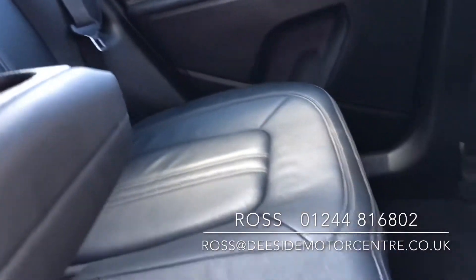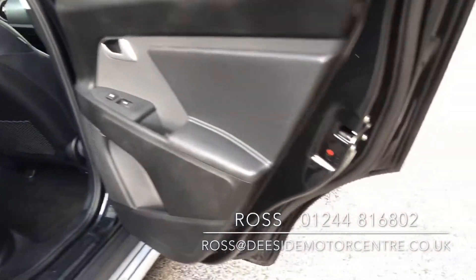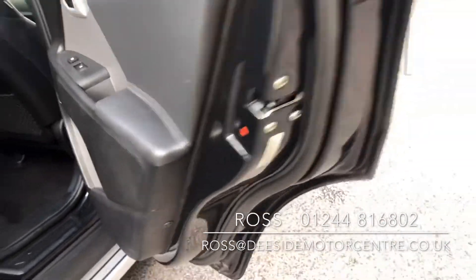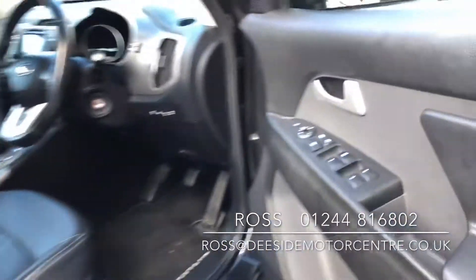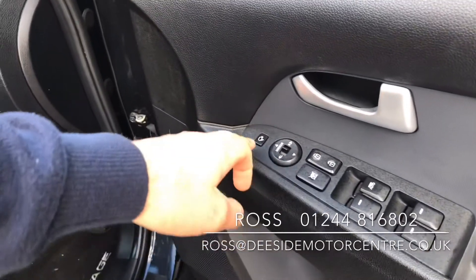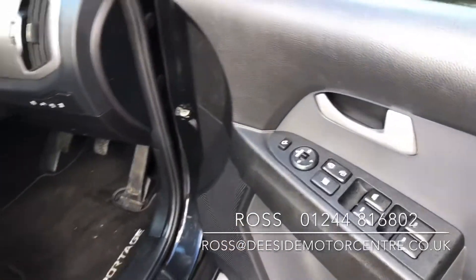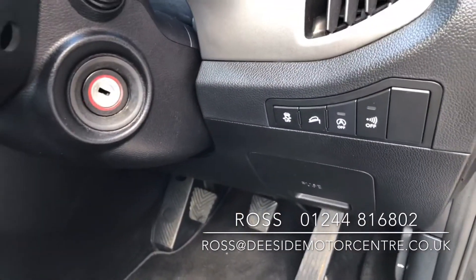It's been well maintained and well looked after. On the driver's door card, you've got the controls for all four electric windows as well as your mirrors, and you've got the folding mirror feature. You've also got your stop/start and hill assist.